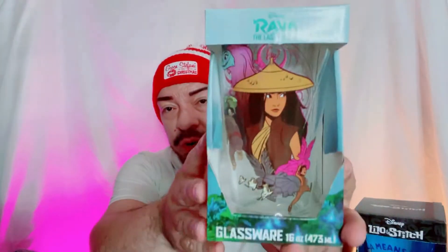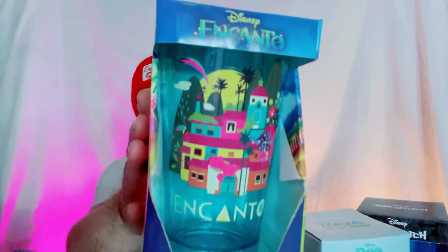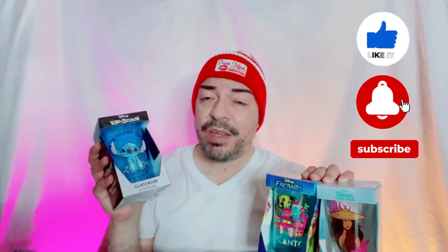If you remember, not the last but the video before last, I did show you Raya and the Last Dragon — that was the other glassware I was giving away. Then the other one was Encanto, so I was actually waiting for Stitch, which just arrived. I remembered I had ordered a fourth one, so what I'm going to do is just do these two together in one video with two winners, and then in a separate video I'll do Stitch and whichever other character it was. Make sure you're subscribed and hit that bell to be notified every time I upload.